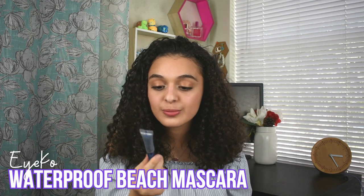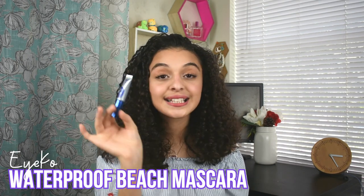Next up I have the waterproof beach mascara by ICO London — I got this in an Ipsy. It's miniature but perfect for the beach. It has that nice little beach curl to it and it is waterproof, so if you want to look a little put together for the beach, definitely try this. It's so tiny you can just pop it in your bag and go to the beach without worrying about it taking too much space.